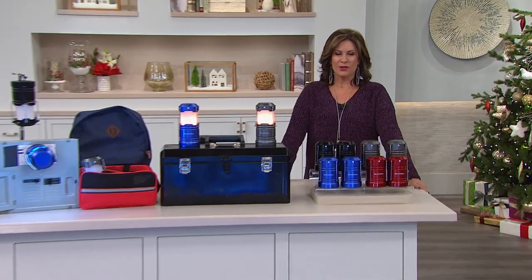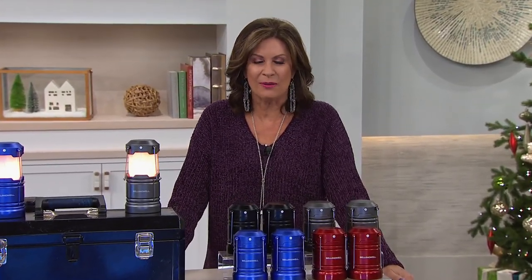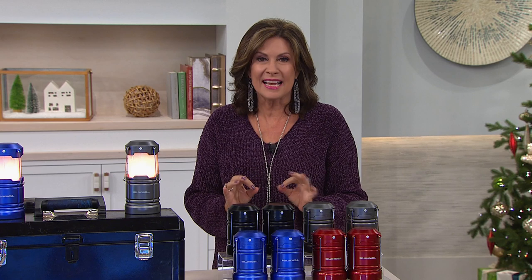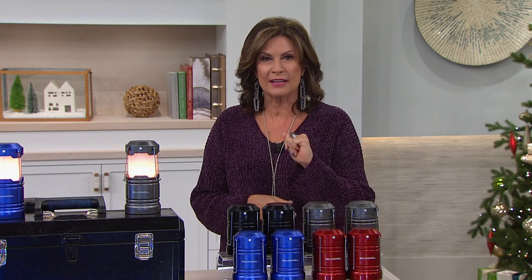Good morning, everyone. I'm Alice Cohen. Hope you had a marvelous Thanksgiving holiday weekend — hope you ate way too much and have lots of leftovers. There's no reason why the party needs to end, because today is Cyber Monday. We're going to continue on with all of our best buys and best deals of the entire year. Let's get you started with some great gift ideas.